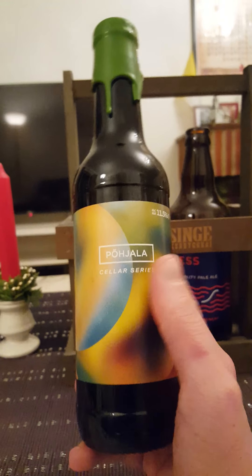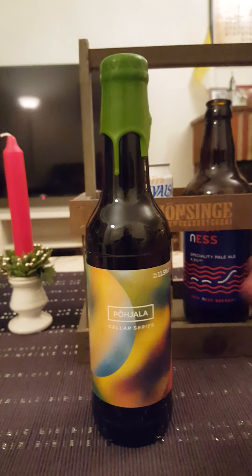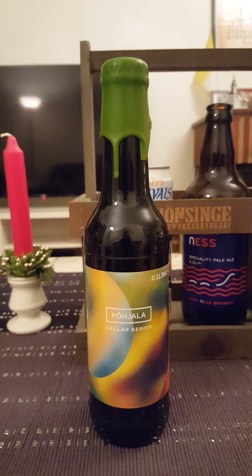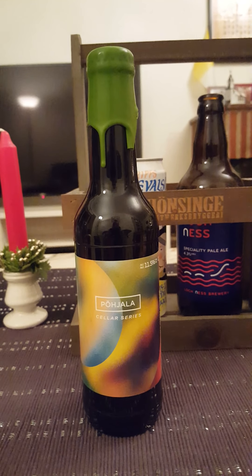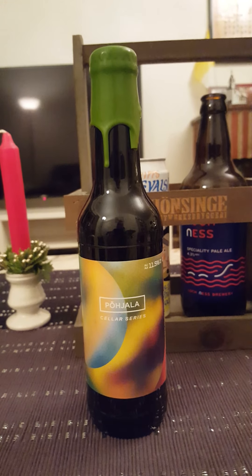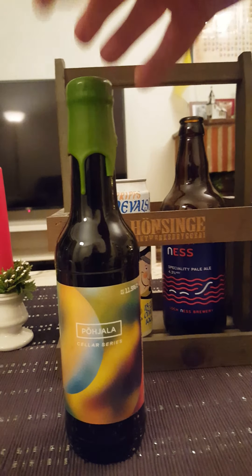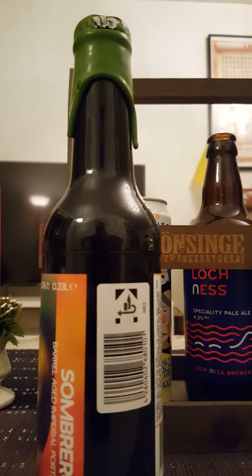Before the review I want to say that I had an interesting conversation with a subscriber from Latvia, who commented on a couple of my videos, including a Puhala review. They mentioned the Cellar Series, and I remembered I had a couple of Cellar Series offerings in my beer collection to try. So I thought it would be good and proper to do a Puhala Cellar Series beer — thank you to that person for subscribing and commenting.